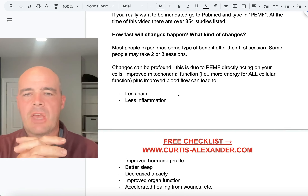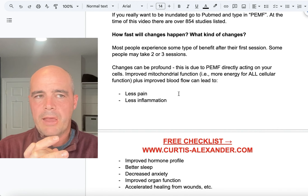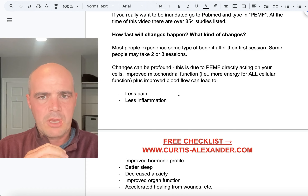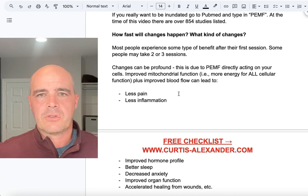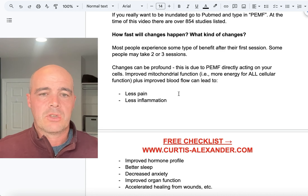How fast will changes happen, and what kind of changes can you expect? When we started people, we liked to begin with a few one-hour sessions. The majority of people did feel something at the end of that first session. The rest usually felt something by the end of the second or third session. It would be very rare for somebody not to have felt something by the end of the third session. So it can happen relatively quickly. PEMF is acting on a cellular level, which affects all your cellular functions.